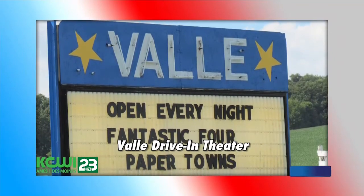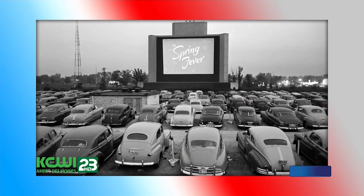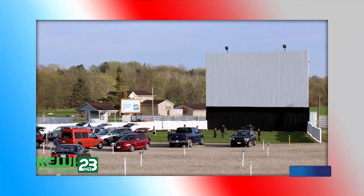Going to the movies is a pastime that nearly everyone loves, yet very few people get to experience a drive-in. The Valley Drive-In in Newton is one of about 5,000 drive-ins left across the country. Make sure you take in a show when it opens this spring for the 2016 season.